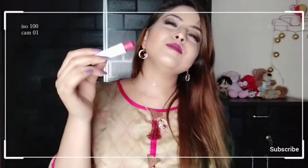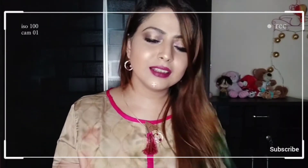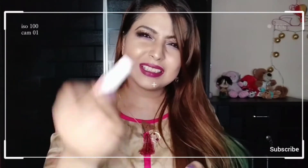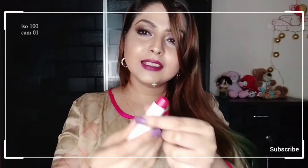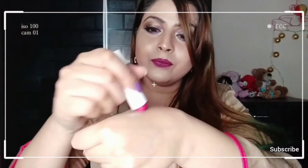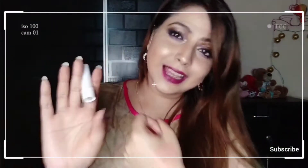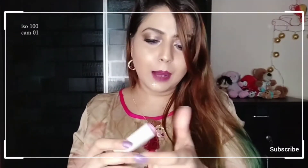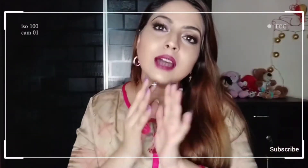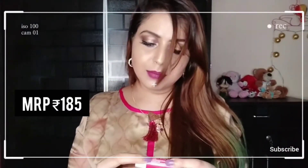The smell is like berries and cherries and more — it's really nice. It's a slightly tinted lip balm, and it's super hydrating. If you want a pink tint on your lips, you can definitely go for this — it's a good lip balm.